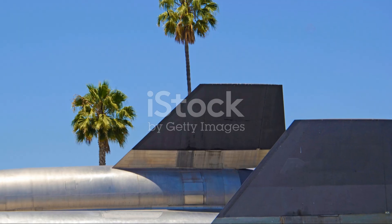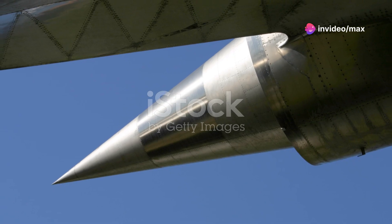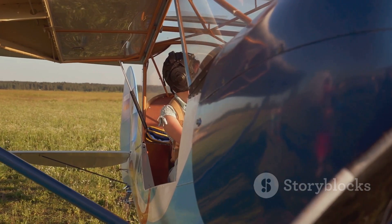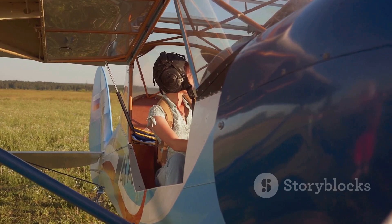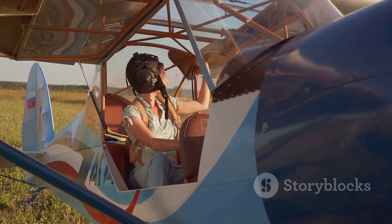The SR-71 Blackbird wasn't just a plane, it was a technological marvel that pushed the boundaries of what was possible. If you enjoyed this dive into aviation history, don't forget to like, share and subscribe for more fascinating stories from the skies. Thanks for watching!